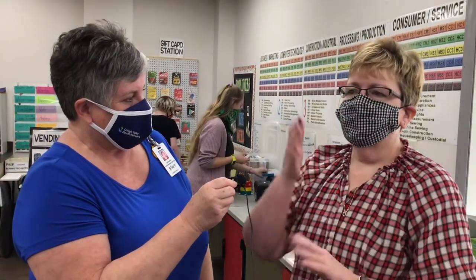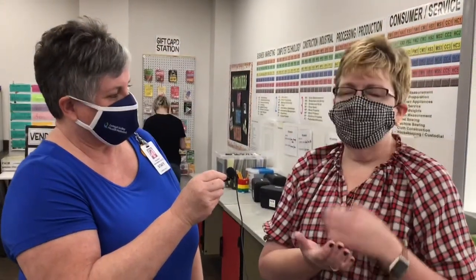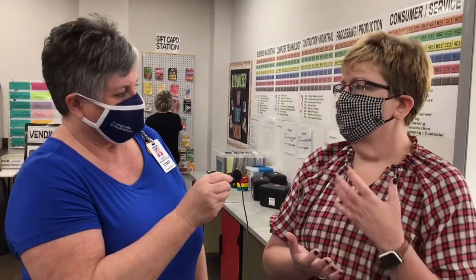We use the proceeds to buy items for our store that the kids manage. They have been managing a checkbook — they make deposits, withdrawals, and write checks for everything they purchase.